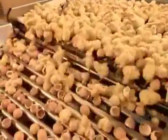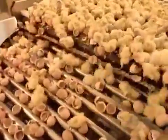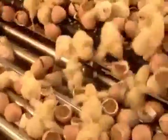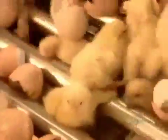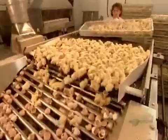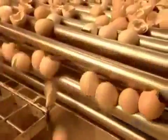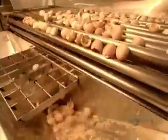The separator is a machine that separates the birds from the shell halves. The shells are larger than the chicks, so they stay on top while the chicks fall down to a conveyor belt below. The shells, which are high in calcium, go to a rendering plant.